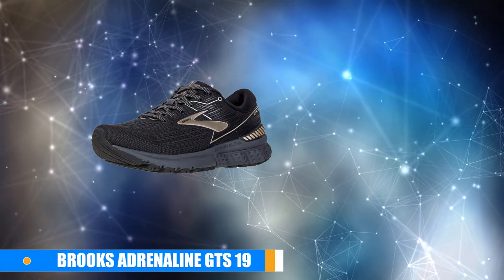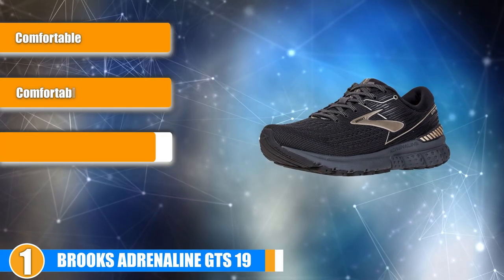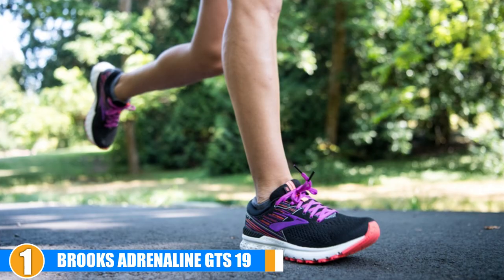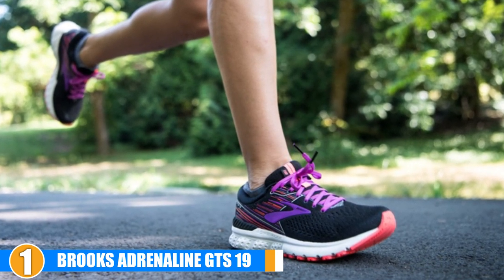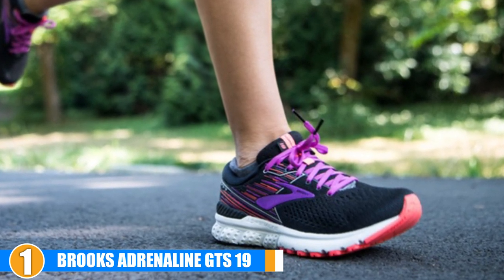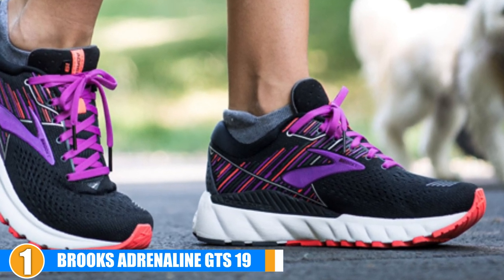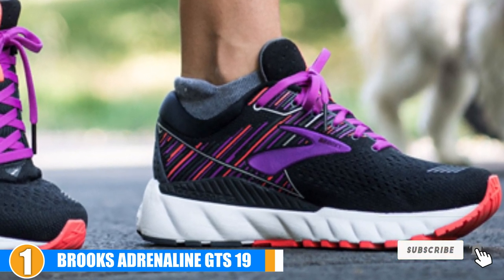Finally, the number one position is dominated by Brooks Adrenaline GTS 19. The newest version of the Brooks Adrenaline GTS comes with lots of new features you will love. They are perfect for runners with flat feet and will help you prevent any issues that arise from having flat feet. On top of that, they also look great and come available in different colors. Stability: While these shoes are not going to correct any major issues, they do provide additional features that help keep you stable on your runs. They utilize the BioMoGo DNA midsole to ensure that they mold to your feet to deliver personalized stability.